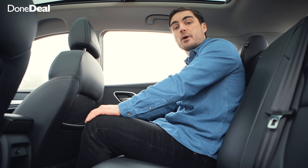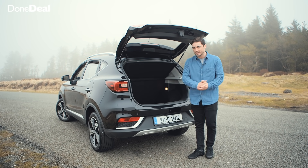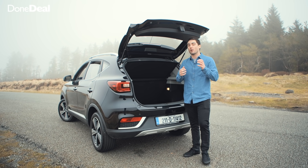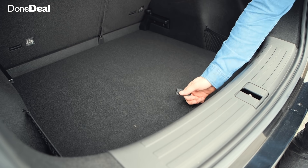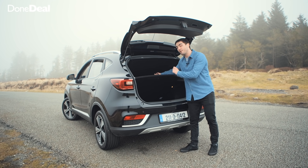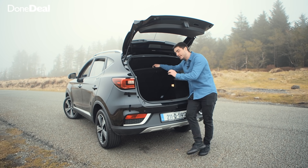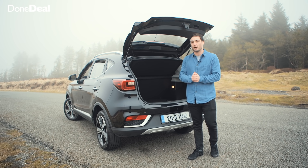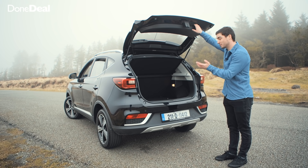In the rear there's a USB charging point and a little bit of storage. The boot opens with the MG logo, which is a nice touch, and you're greeted with 470 litres — almost 100 litres more than a Volkswagen Golf. There's a high load lip, but you can raise the floor level to reduce that. Underneath there's storage for charging cables and a pump in case of a puncture. The seats fold in a 60/40 split.